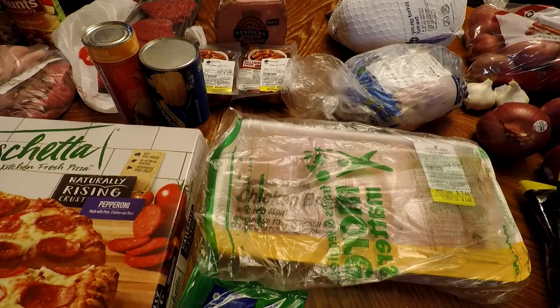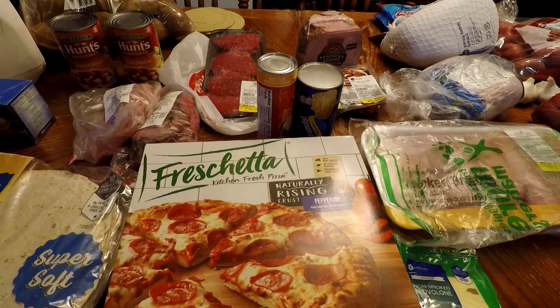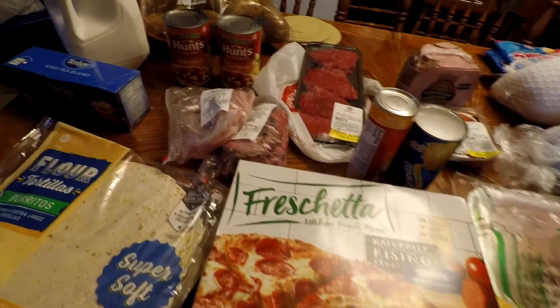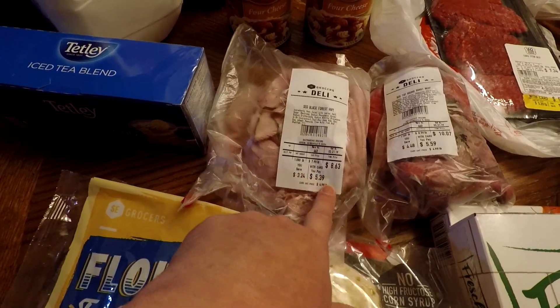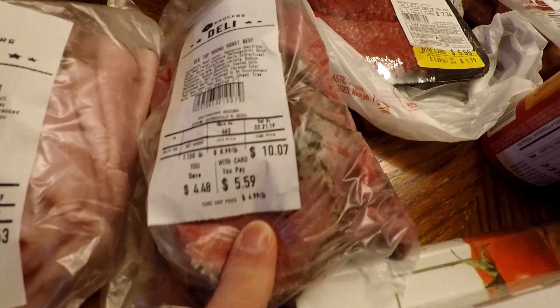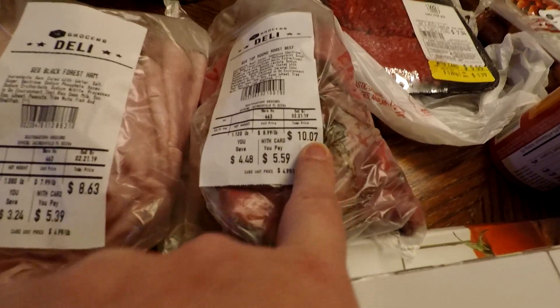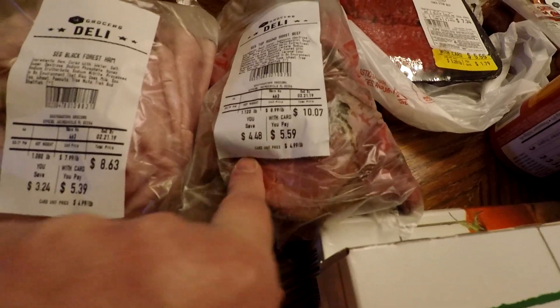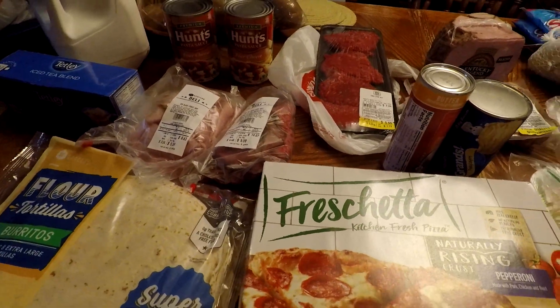The next thing I got was this ham — it was on sale for $4.99 a pound, I got it for $5.39, and it was normally $8.63. I also got some roast beef — it was normally $10.07 and it was $5.59 on sale. Both of those were on sale, so I thought that was a great deal.